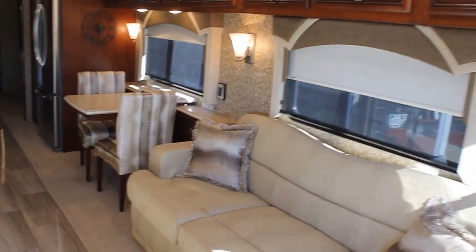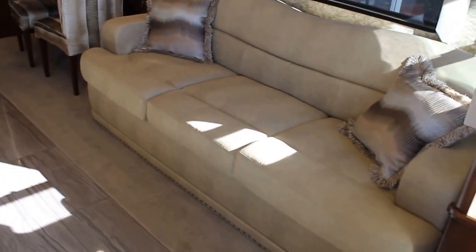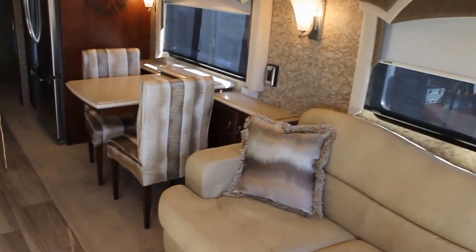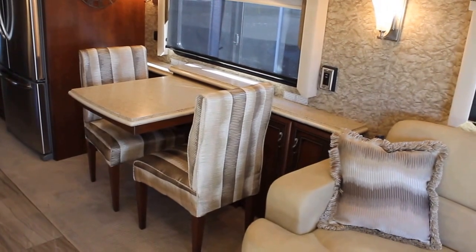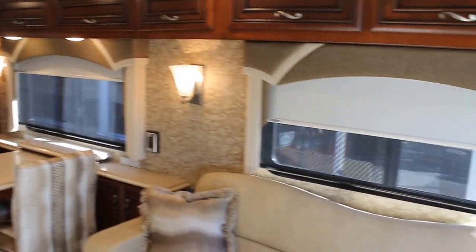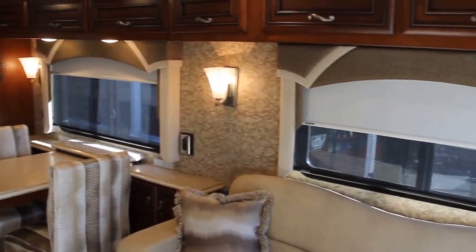On this unit we have triple ACs, being a tag axle coach. We have a beautiful hide-a-bed sofa up front. Right next to it is our dinette, which has an add-in Corian leaf and two additional folding chairs. We have MCD shades — a daytime shade and a nighttime shade.